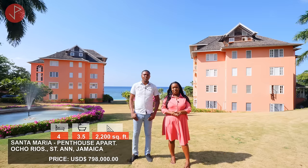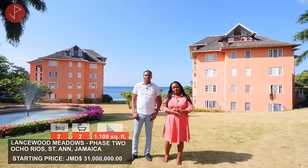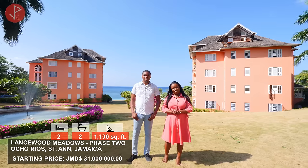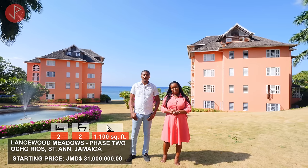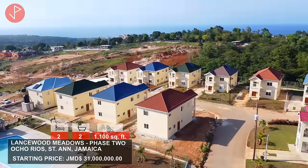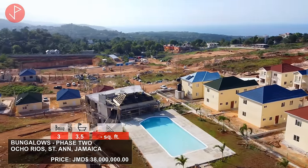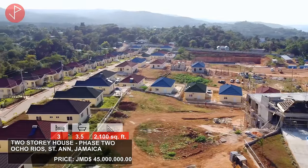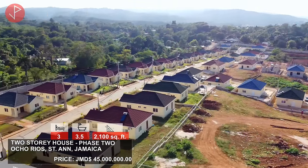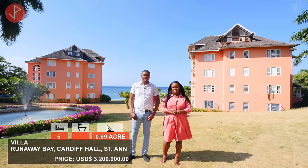I also want to tell you about a few upcoming properties on the channel. Lancewood Meadows Phase 2 is in Ocho Rios — Phase 1 was sold out and now we are selling Phase 2, starting at 31 million Jamaican dollars. You have two-bedroom bungalows, three-bedroom bungalows for 38 million, and three-bedroom two-story houses for 45 million.